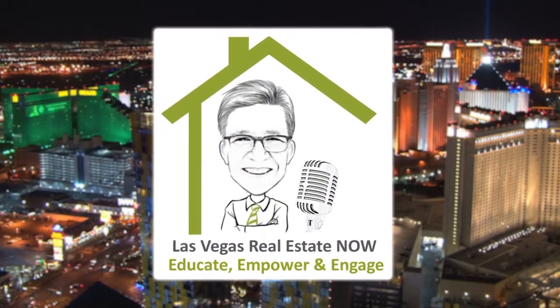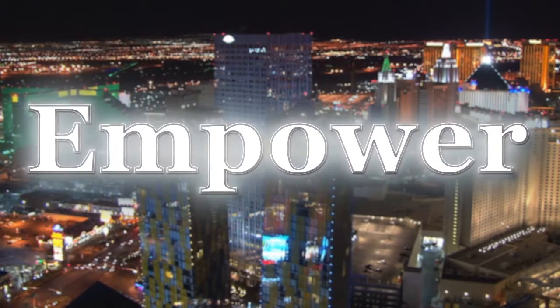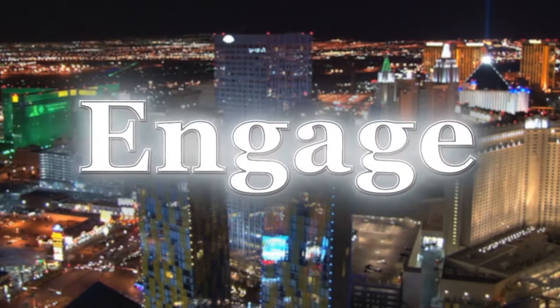This is Las Vegas Real Estate Now with local real estate expert Harvey Blankfeld, where we want to educate you about our market, empower you to make wise decisions, and help you engage with our expert contributors. Today we're going to talk about what we're talking about over Rancho, over Rancho Historic District.